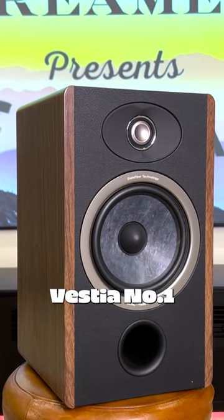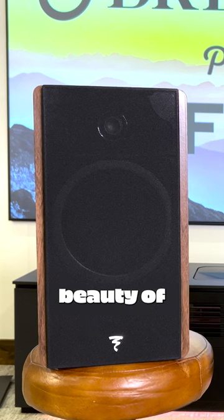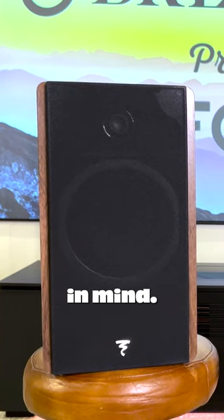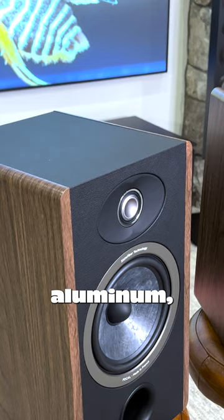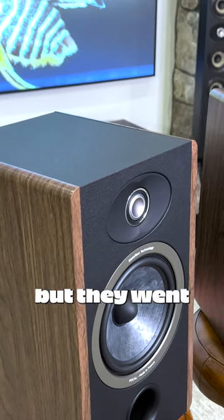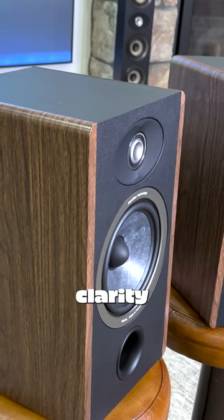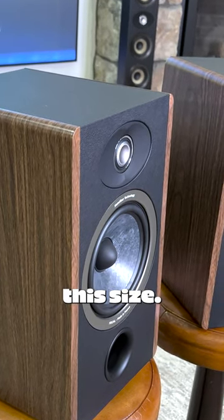This is the brand new Vestia Number One by Focal. This absolute beauty of a bookshelf speaker was designed and made in France with efficiency in mind. Focal is known for their aluminum magnesium inverted dome tweeters, but they went all out for this line, implementing their all-new TAM technology that provides an insane clarity you've never heard in a speaker this size.